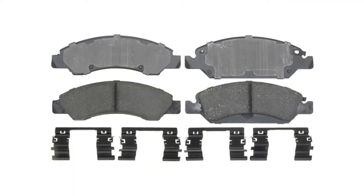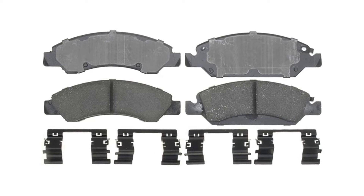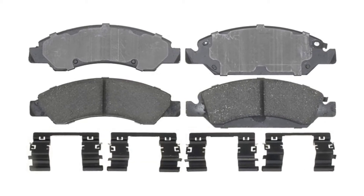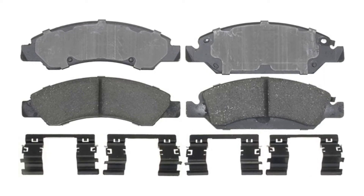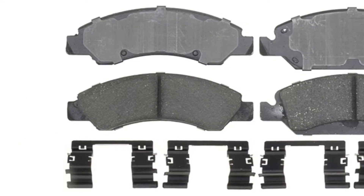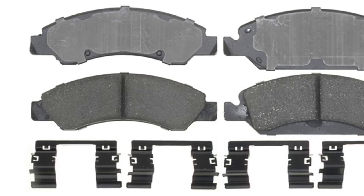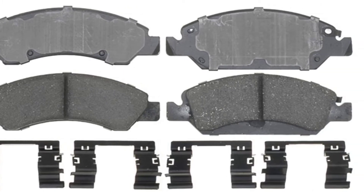For front brake pads, these come from ACDelco's professional ceramic line. These brake pads have been tested to SAE J2784 for braking effectiveness as well as noise, vibration, harshness, and durability testing for assurance of quality. Using ceramic, semi-metallic, and organic formulas, these brake pads provide safety and reliability for a wide range of vehicle applications.